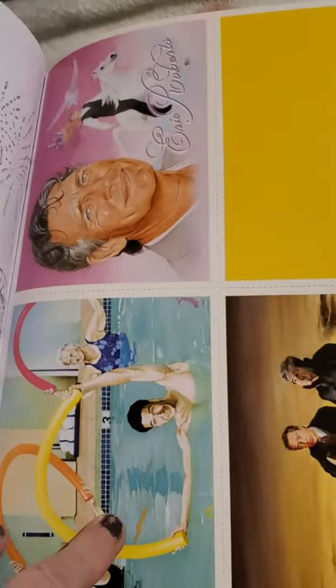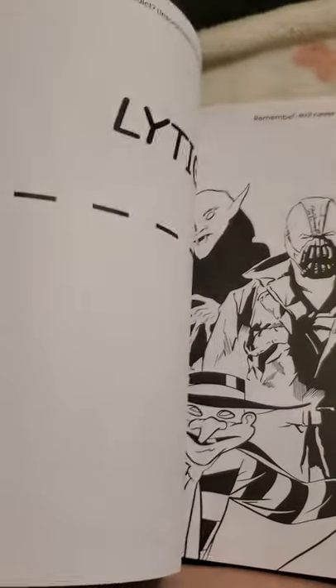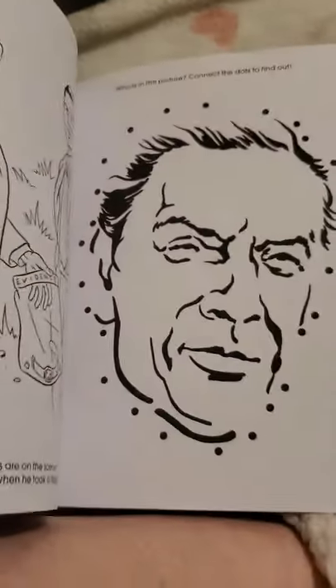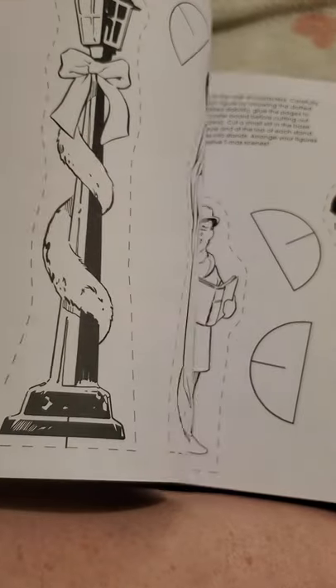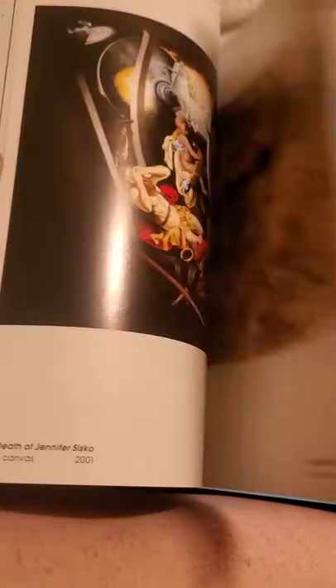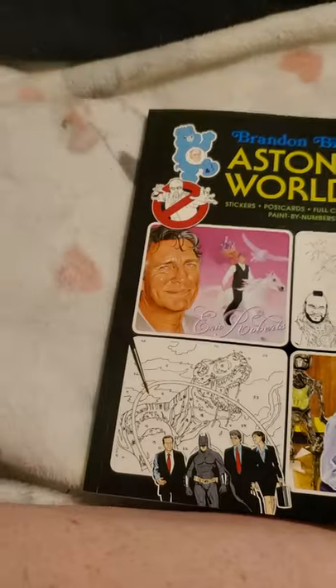Here are the postcards — it's got Mr. T and all kinds of different ones. There are many, many things to do in here, so I thought that was super neat. I think my son will enjoy it — I'll probably put it away for Christmas next year or maybe even his birthday this year.